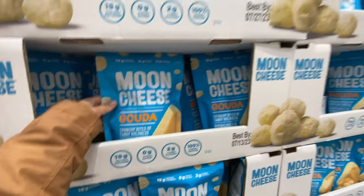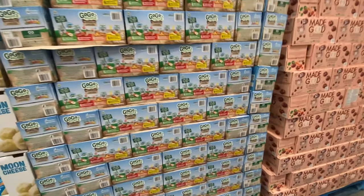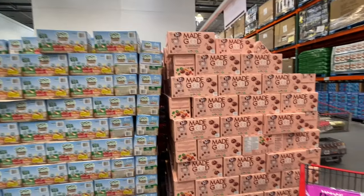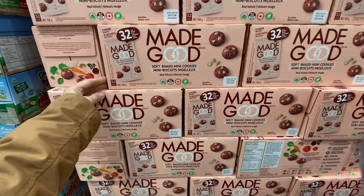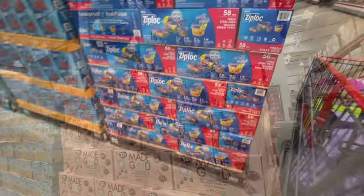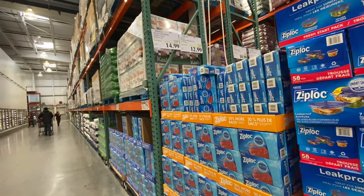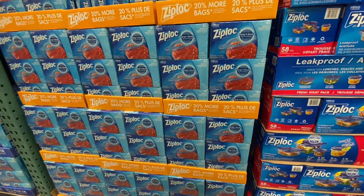New Moon cheese is $8.99. There are Go Squeeze fruit pouches and Made Good soft baked mini cookies. Ziploc 58-pack: the whole box is $14.99, while the freezer bags are $12.99. These are $10.99.